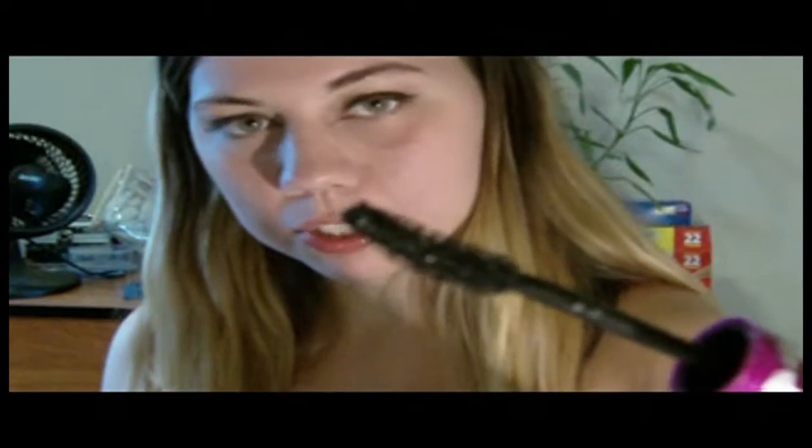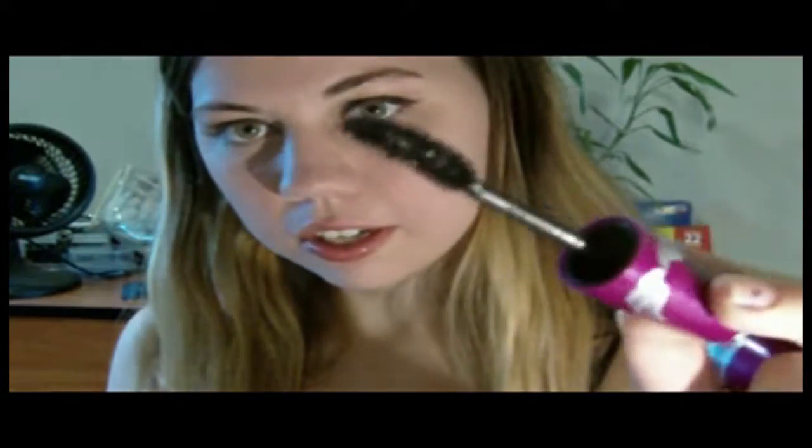For my mascara, it's the Maybelline Falsies Flared waterproof formula. I'm actually not a big mascara person — I never really liked wearing it. But I needed one for the wedding, so I picked this up with extra wands for the bride and the maid of honor. I thought it looked pretty, so I tried it on myself and ended up actually liking it.